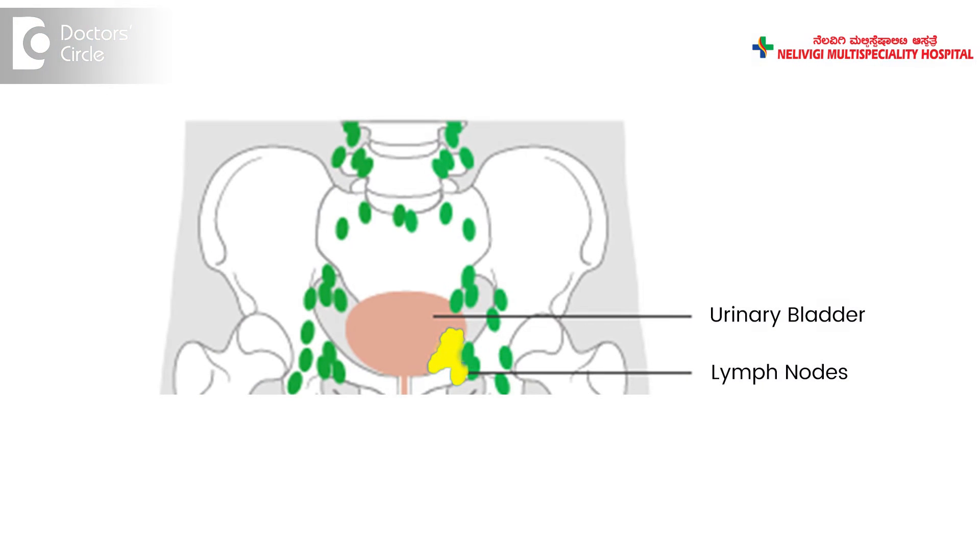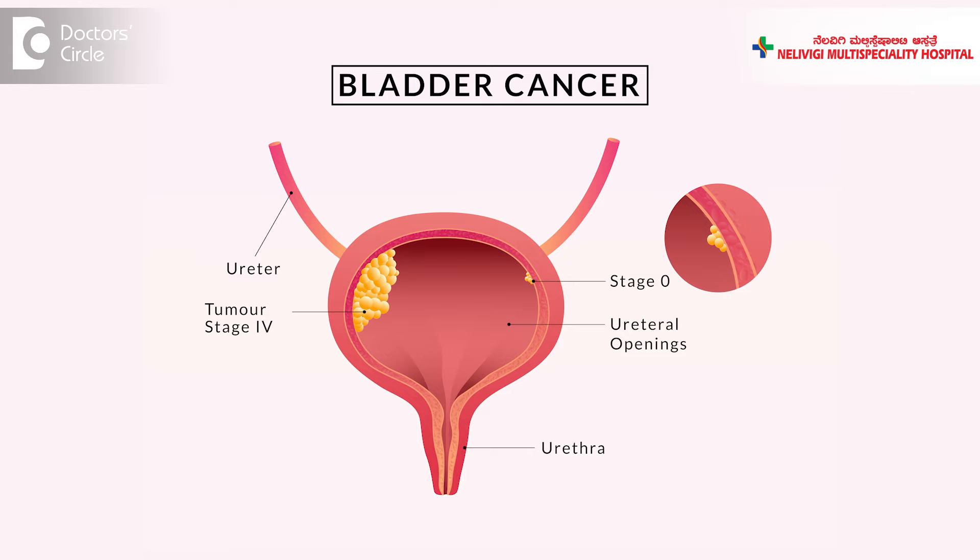Radical cystectomy is a surgical procedure wherein the urinary bladder and the surrounding lymph nodes are removed. This surgery is done to treat cancer of the urinary bladder.